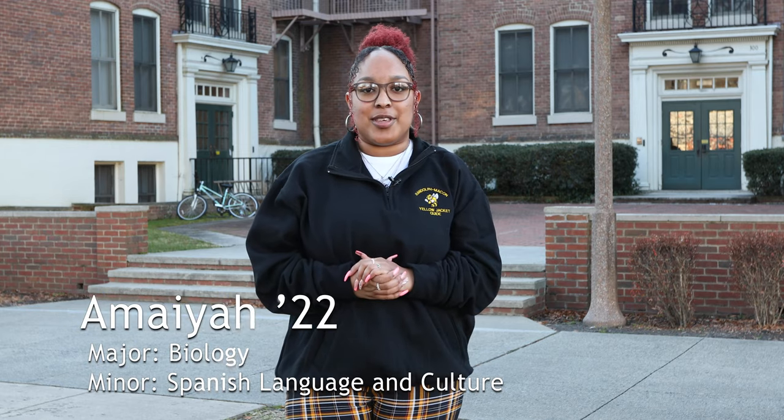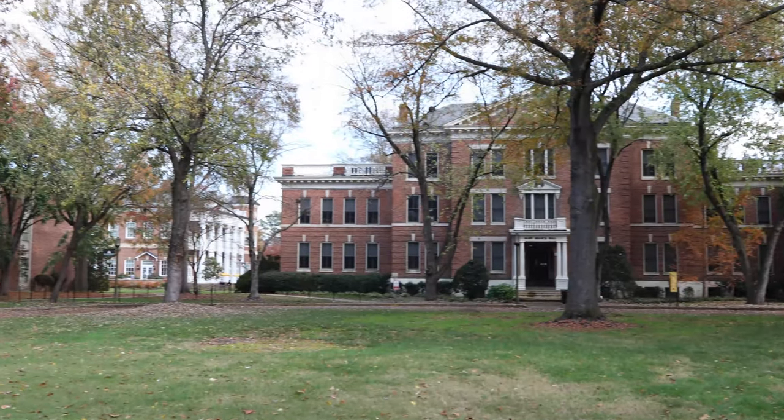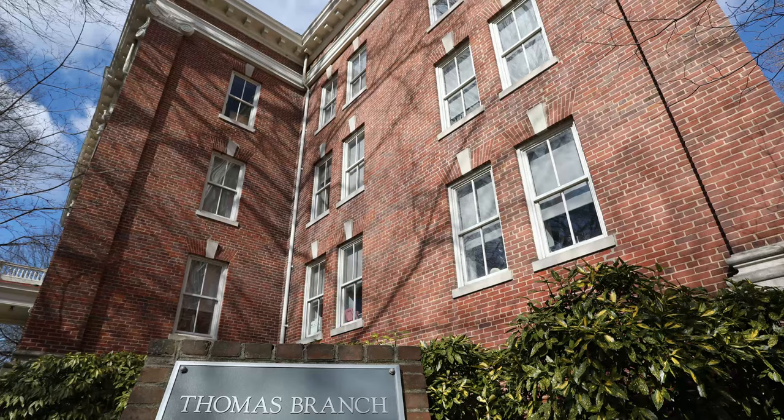As you settle down into your RMC experience, more housing options will come available to you. We want to make sure that you live in an environment that is conducive to furthering your education as a sophomore and a junior, which is important to your RMC academic careers.